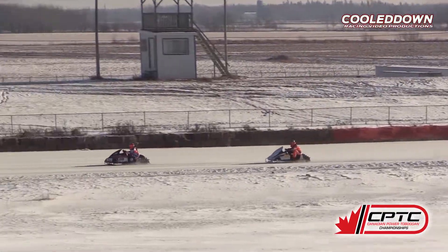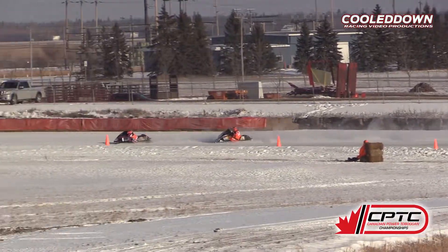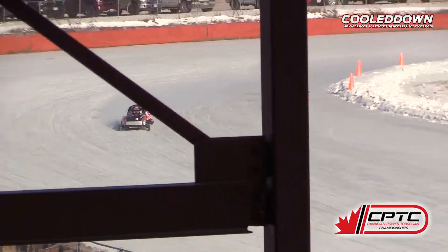Jordan Sobecki slowly reeling in your leader. There's some time remaining here in this five-lap race. Sobecki appears to be getting into turn three a little quicker than Westland.